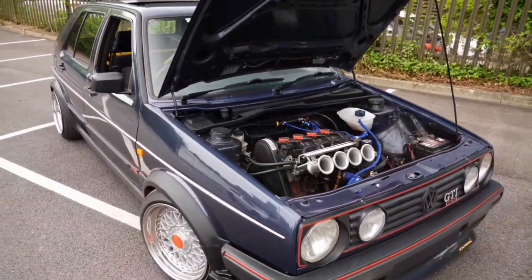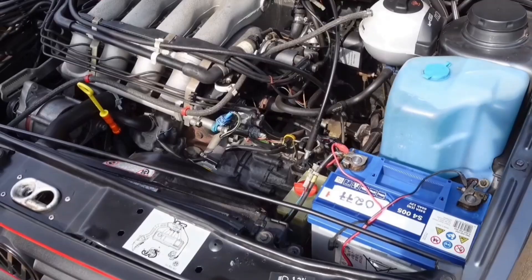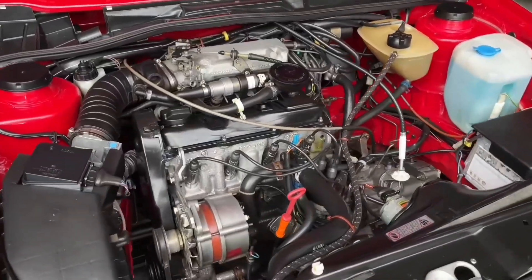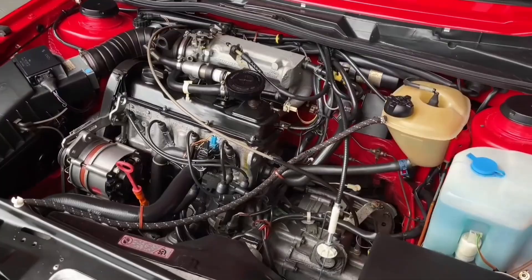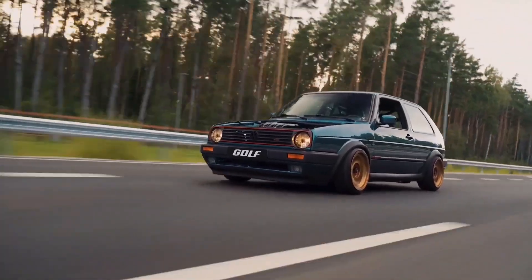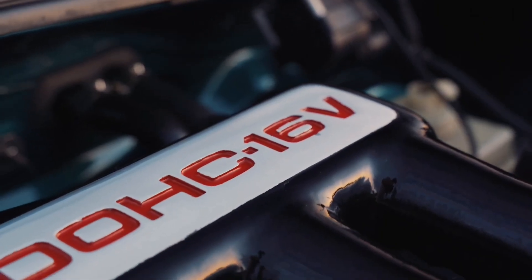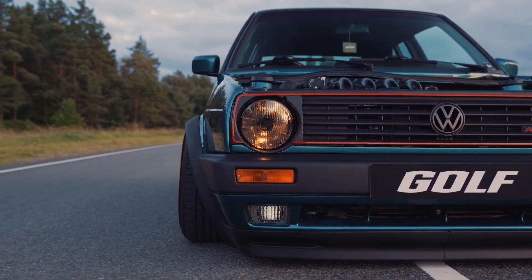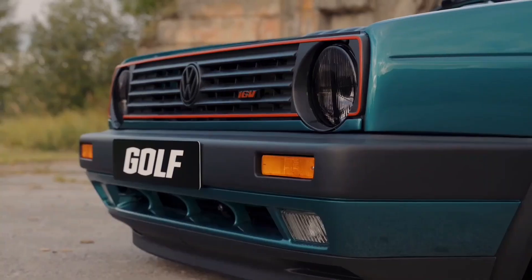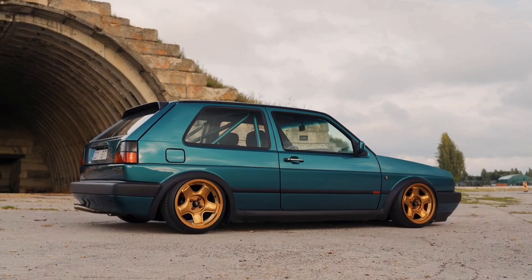Despite its relatively short production run from 1992 to 1999, the Volkswagen ABF — a 2.0-liter 16-valve four-cylinder — earned a reputation for being rock-solid. Featured in performance models like the Mark III Golf GTI and the fourth-gen Passat, the ABF was a high-revving motor churning out 148 horsepower at 6,000 rpm and 133 pound-feet of torque at 4,800 rpm. Built with a cast-iron block and aluminum head with hydraulic lifters and fuel injection, it's a robust engine. Most common issues are with ancillary parts like the throttle position sensor, yet the ABF can handle aggressive driving and clock up to 250,000 miles without breaking a sweat.